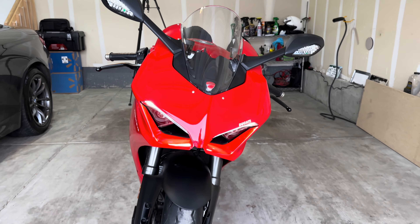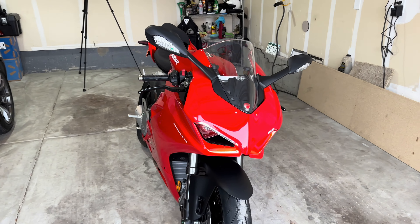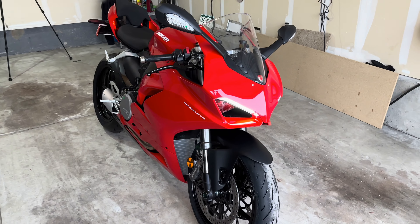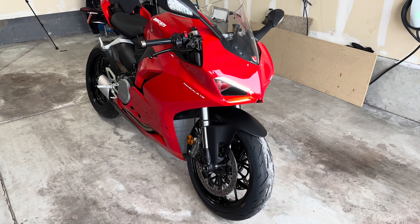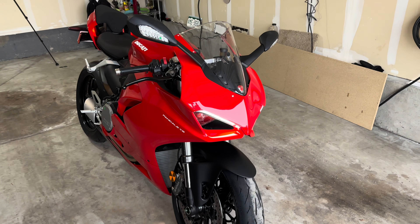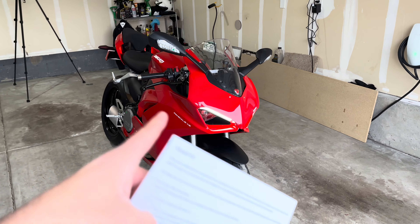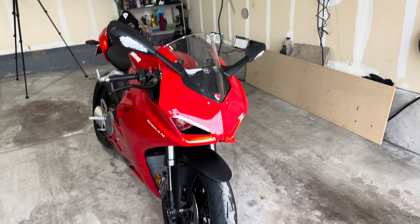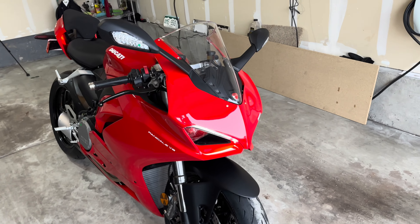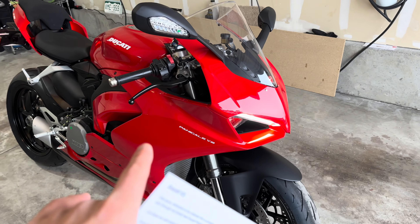Without a doubt, the number one reason why someone would buy this bike is obviously the looks. This is probably, in my opinion, one of if not the best looking motorcycles you can buy right now. The V4 looks even crazier — it's wider, it's got these crazy wings. But the V2 is just timeless. It doesn't have any of that crazy stuff on the sides, those winglets that are supposed to add downforce. It's just a smooth panel. It's just drop dead beautiful, and this red just pops in real life.